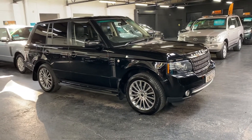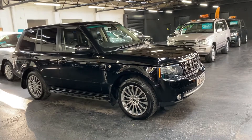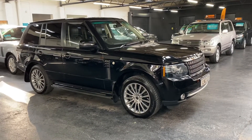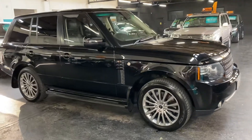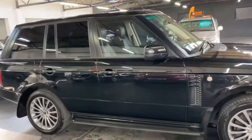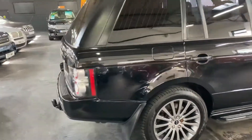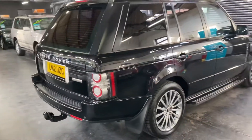Happy to present this 2012, 12-plate Land Rover Range Rover 4.4 TD V8 Westminster spec, which is the run-out spec for this shape L322 range, finished in black over full black leather interior. The car really is in lovely condition throughout.